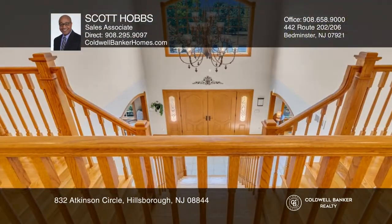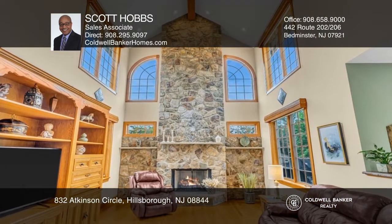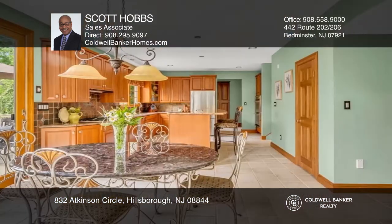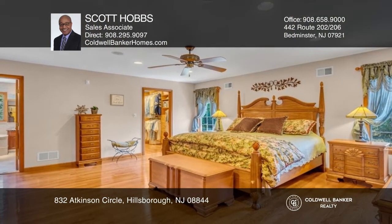This move-in-ready four-bedroom, three-and-a-half bath custom colonial features a grand staircase, formal dining room, a sitting room, an open-concept living room with stone fireplace, a chef's dream kitchen with a breakfast area, and a four-season room.